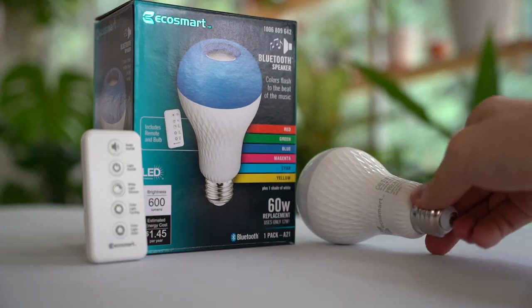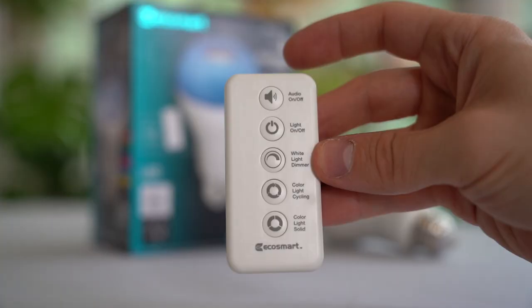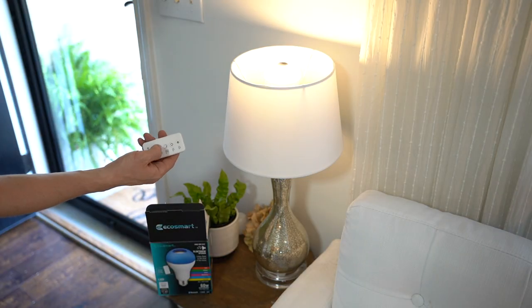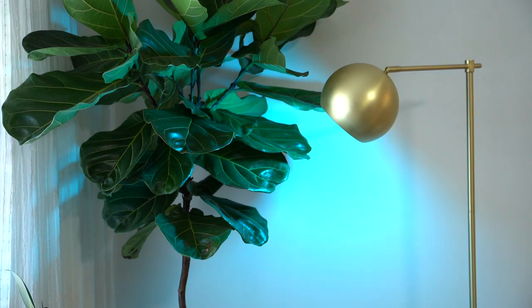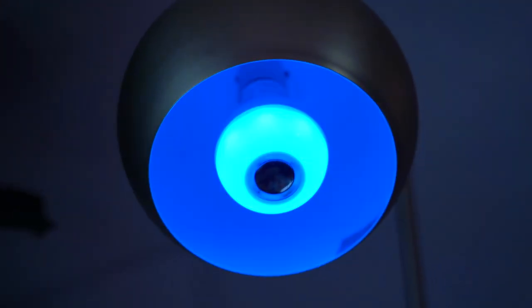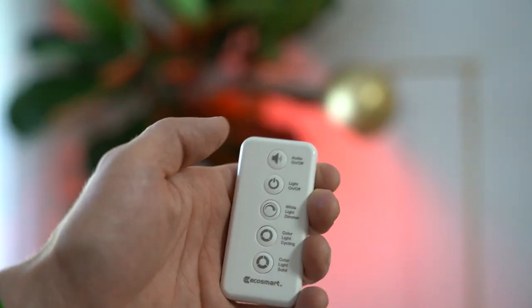The LED you might have the most fun with has a built-in Bluetooth speaker and colors that flash to the beat of the music. It can be set to a solid color or white light without music, but it also has two party modes: one where a single color flashes to the beat, or another where changing colors flash to the beat. There's no app or hub required, easy Bluetooth setup in minutes, and a convenient remote that allows you to cycle through all these awesome features.